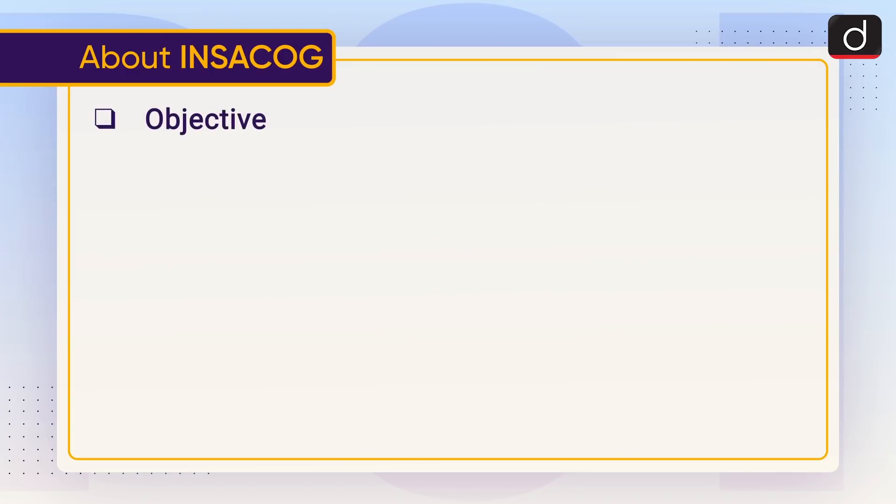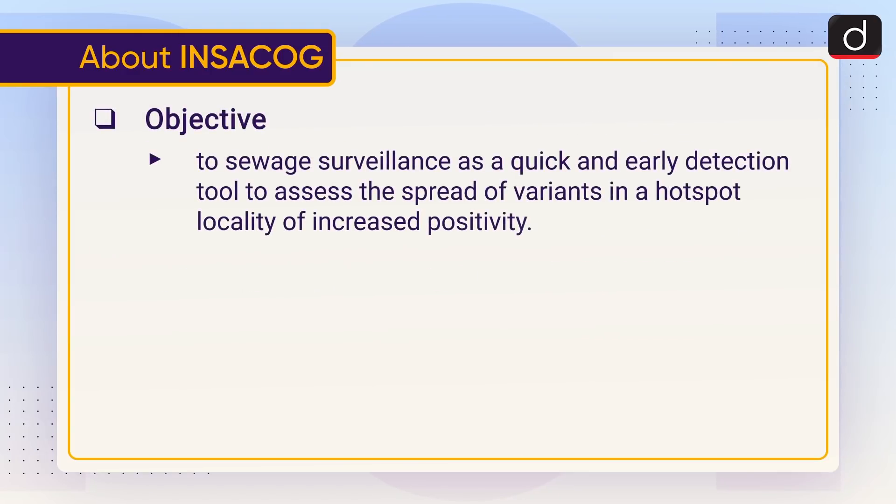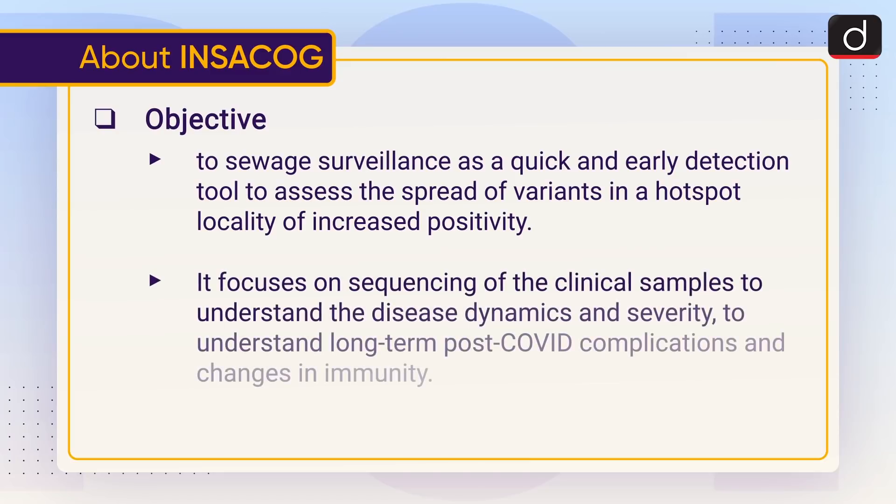The objectives of INSACOG include sewage surveillance as a quick and early detection tool to assess the spread of variants in hotspot localities of increased positivity. It focuses on sequencing of clinical samples to understand disease dynamics and severity, and to understand long-term genome post-COVID complications and changes in immunity.